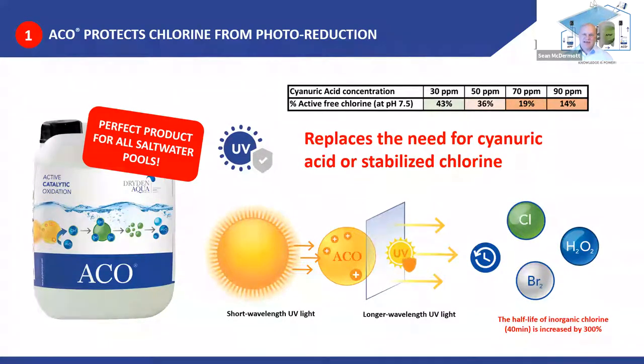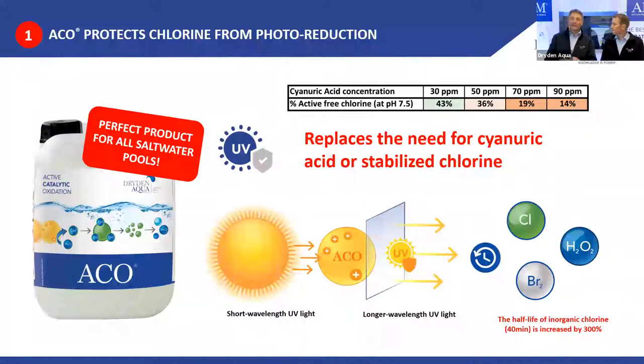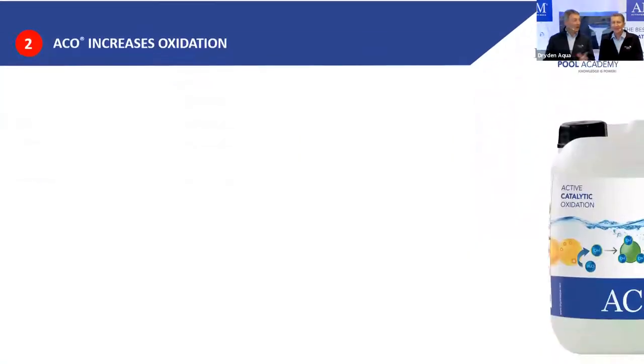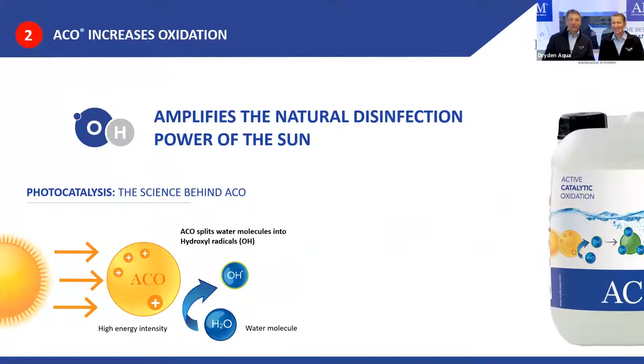ACO is NSF 50 certified, like all the products we sell in the U.S., and it's non-hazardous. Wait, there's more — not only do we protect chlorine, we also provide additional clean disinfection through a catalytic reaction.